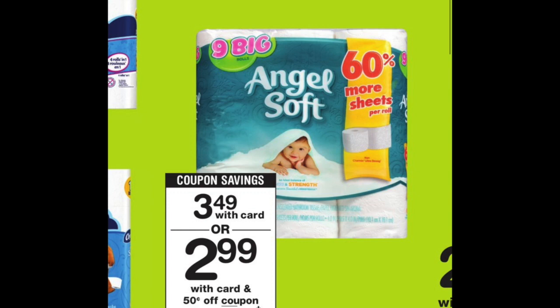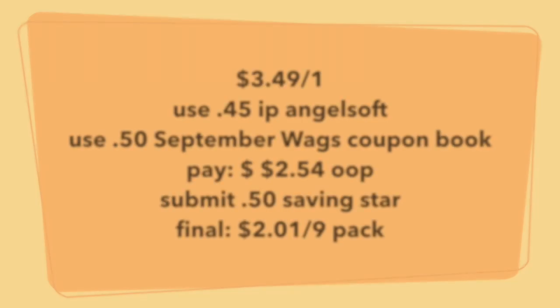And now we have a little deal on the Angel Soft bathroom tissue. You're going to pick up one of these guys for $2.99. On the Angel Soft website, there is a 45 cent printable. I'll leave that link for you guys in the notes.